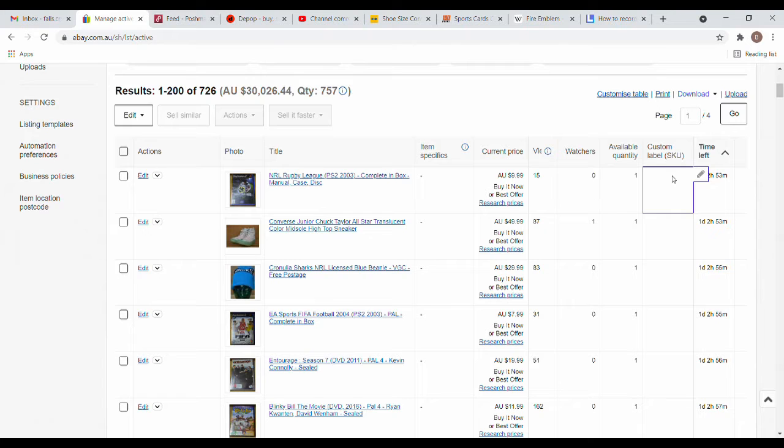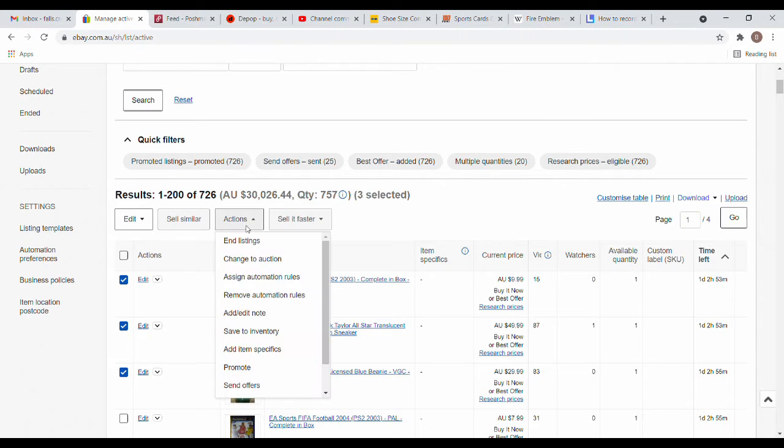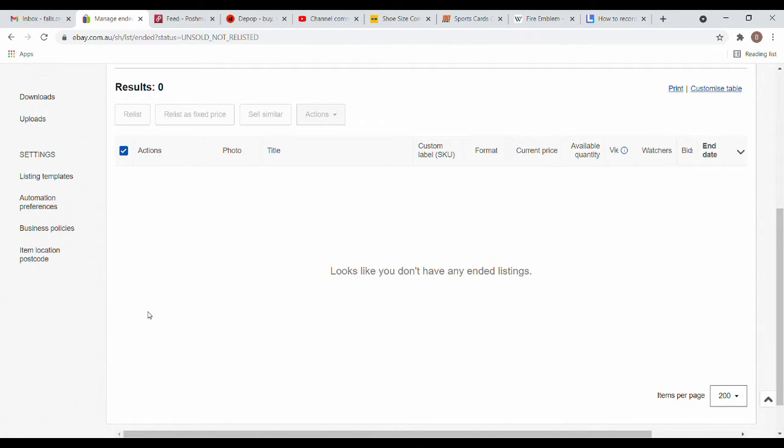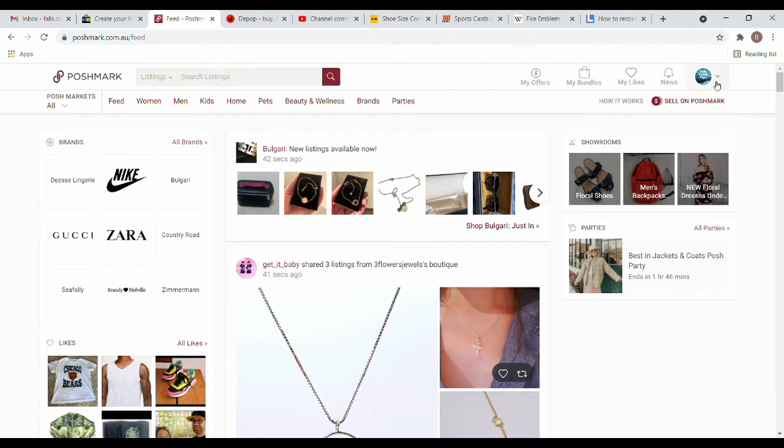This is how I have my listings set up — I have my custom SKU, how many watches and views, etc. I come through here daily. I take anything that is finishing or has finished today, end the listing, then go to my unsold, tick all and sell similar. If I've got time during the day I'll sometimes individually sell similar. I always get a bit of traction when I end and sell similar.